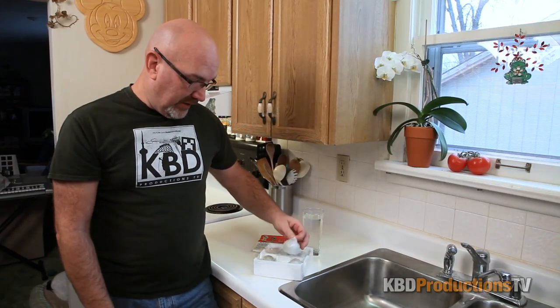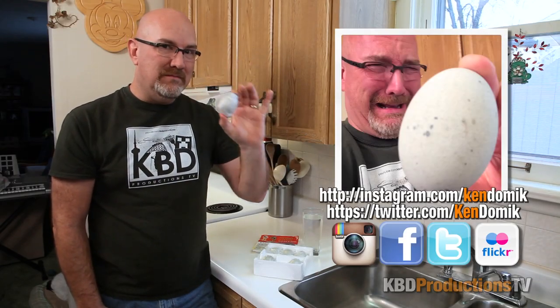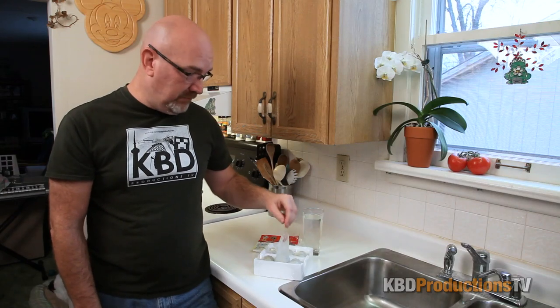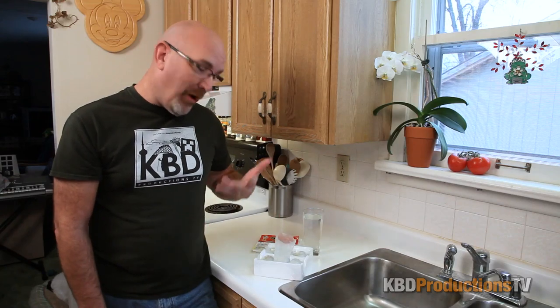Oh my gosh, they're individually wrapped. They look like dinosaur eggs. When I first opened it, it smelled really bad. I've been putting this off for an extra week because I really don't want to do this challenge.